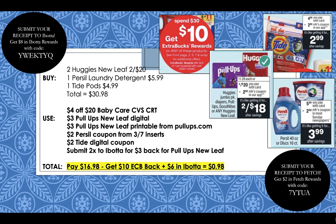Now for the Spend $30 get a $10 extra buck reward deal: pick up two Huggies New Leaf pull-ups at $2 for $20, then pick up a Persil Laundry Detergent for $5.99, and finally a Tide Pods for $4.99. Your total for all four items is going to come to $30.98. We're going to be pairing in coupons, CVS CRTs, as well as Ibotta rebates. Use a $4 off $20 baby care CVS CRT, a $3 pull-ups New Leaf digital coupon on your app, a $3 pull-ups New Leaf printable coupon from pull-ups.com, then a $2 Persil coupon from the 3/7 inserts, and a $2 Tide Pods digital coupon.